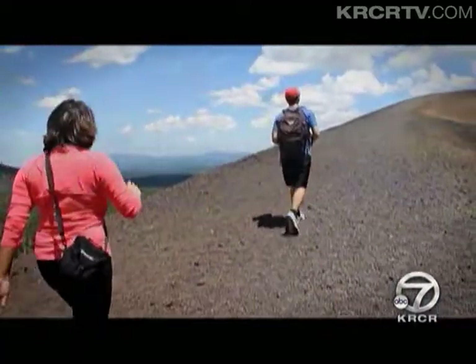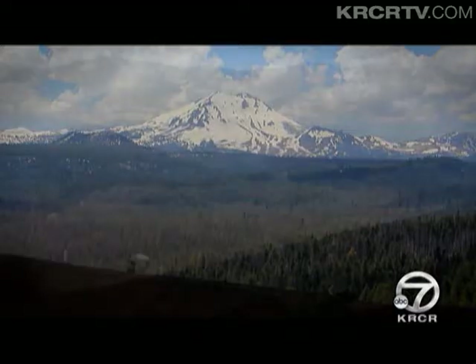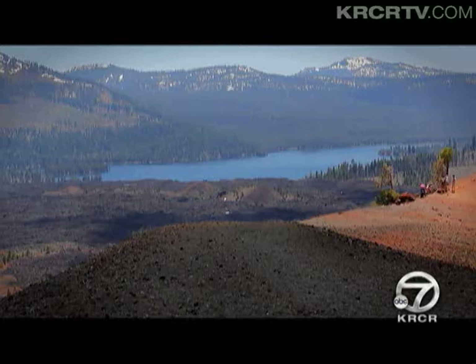From the top, the views are incredible — vistas of towering Lassen Peak, the fantastic lava beds, the picturesque painted dunes, and kayakers out on Butte Lake. So come on out, folks. It's right in your backyard.